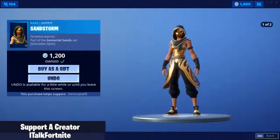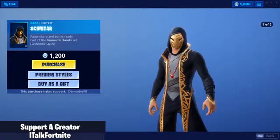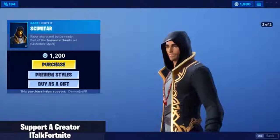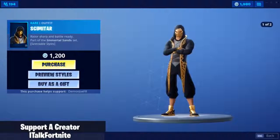Finally got these skins, man. Took them long enough. Scimitar — boom and boom. Wow, that's definitely a new model I've never seen before. That is sick. We're buying this as well.